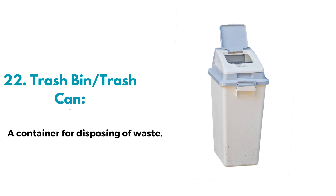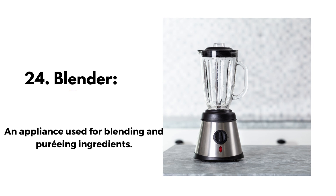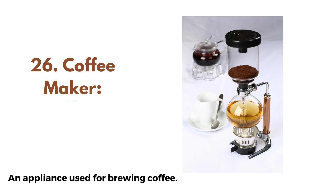22. Trash bin or trash can, a container for disposing of waste. 23. Recycling bin, a container for collecting recyclable materials. 24. Blender, an appliance used for blending and pureeing ingredients. 25. Toaster, an appliance used for toasting bread. 26. Coffee maker, an appliance used for brewing coffee.